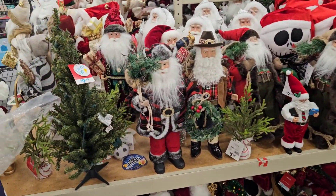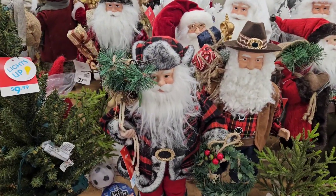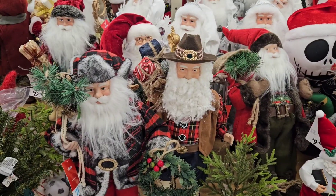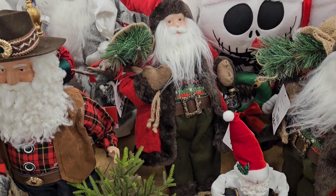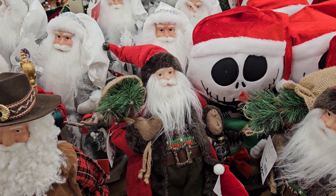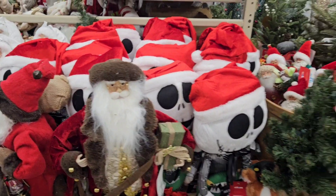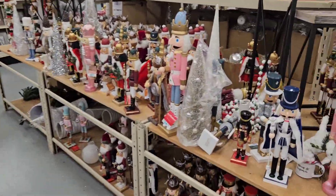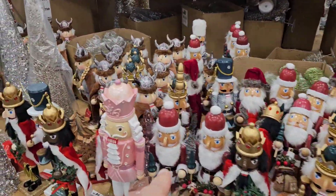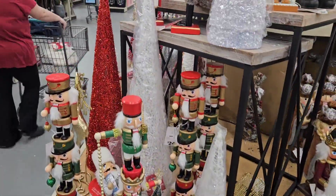We've got Santa overload here. You can get Winter Santa — which he always is — Cowboy Wrangler Santa, perhaps Norwegian Santa, a little more Regal Santa. Mini Santas down there in the basket. And here's Nutcracker, Nutcracker, Nutcrackers — so many different varieties. You've got Nutcrackers on top of Nutcrackers.